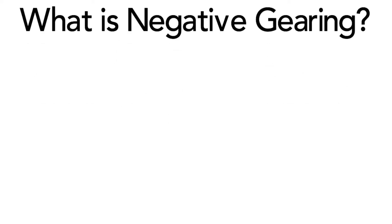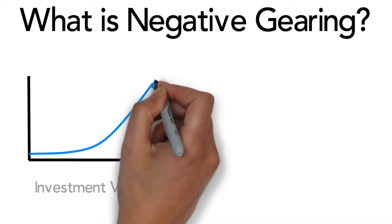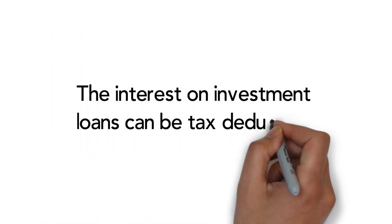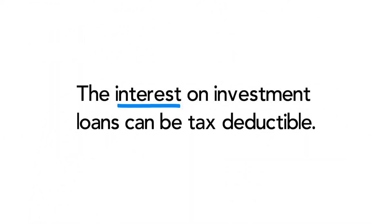Negative gearing is a strategy used by people to grow the value of their investment while keeping their tax as low as possible. People use negative gearing because the interest repayments on loans are typically tax deductible against their personal income.